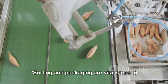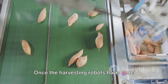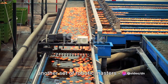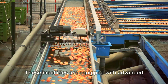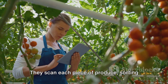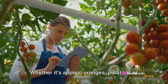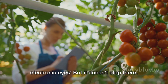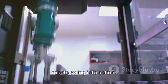Sorting and packaging are vital steps to prepare the produce for the market. Once the harvesting robots have done their job, the baton is passed on to another set of robotic masters: the sorting and packaging robots. These machines are equipped with advanced sensors and imaging technology. They scan each piece of produce, sorting them based on size, quality, and ripeness. Whether it's apples, oranges, potatoes, or tomatoes, nothing escapes their keen electronic eyes.